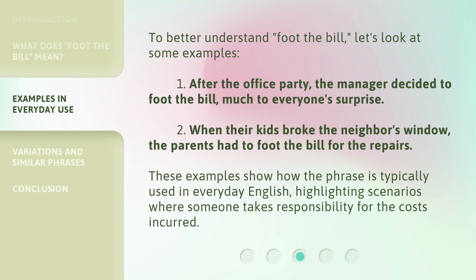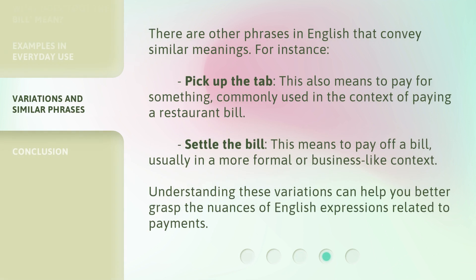There are other phrases in English that convey similar meanings. For instance, 'pick up the tab' also means to pay for something, commonly used in the context of paying a restaurant bill. 'Settle the bill' means to pay off a bill, usually in a more formal or business-like context. Understanding these variations can help you better grasp the nuances of English expressions related to payments.